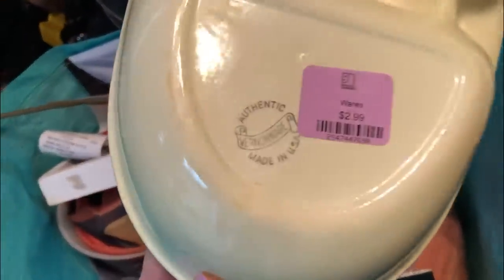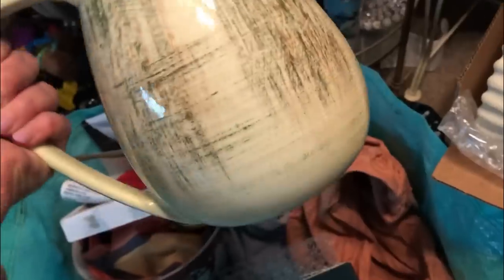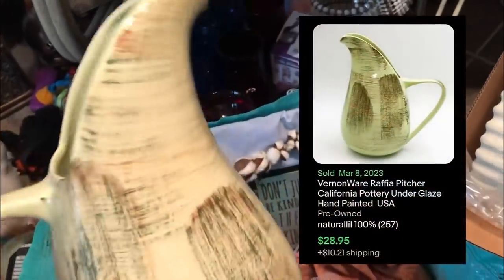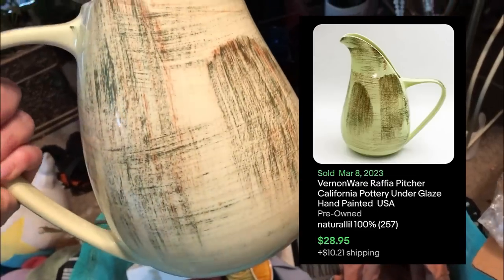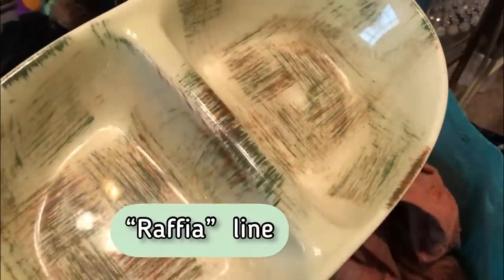I got two pieces of Vernon Ware. Now, this doesn't sell for a whole lot. Vernon Ware made in USA — and I have the matching pitcher wrapped up in here. It was $7.99 and it's in really good shape. I think the pitcher sells for about $20 to $25 on average right now. I can't remember the name of the pattern — I'll pop it in when I'm editing. Because they were serving pieces, that felt okay. And I got a little sign — I'm just going to put that in my booth, not for sale.